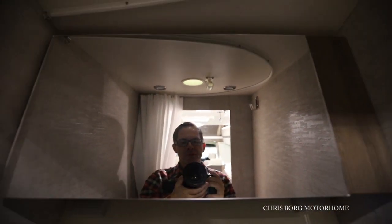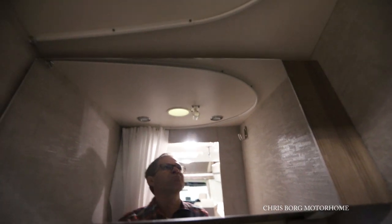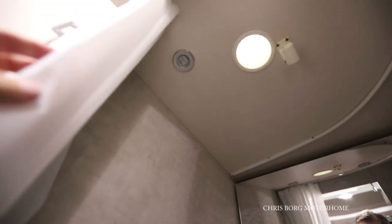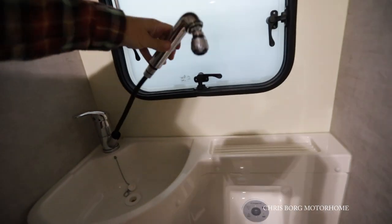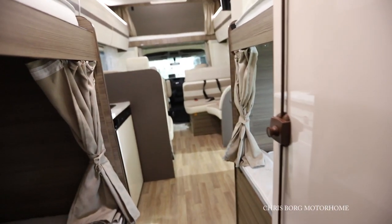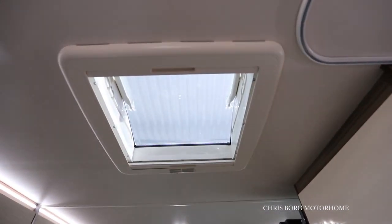I'm 178cm tall (5'10") and as you can see there's quite a lot of headroom — maybe 20cm to the ceiling. Up in the ceiling you can see a rail. You have a shower curtain here, but you can also take this out through the window and shower on the outside instead. And there's a nice skylight there.